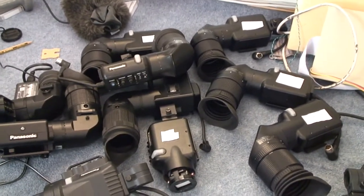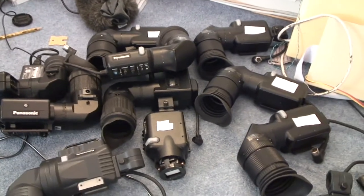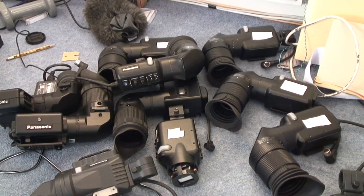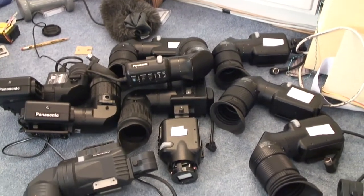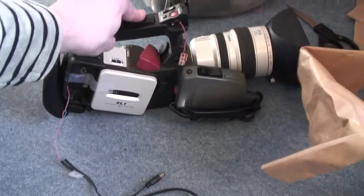The advantage of these sorts of things is they just normally take a composite video input, which means you can use them with just about anything. I could use them on a video camera. I might be able to adapt one to fit on this little Sony, which would make it more usable in bright sunlight.